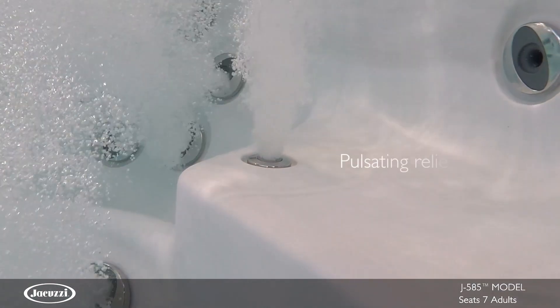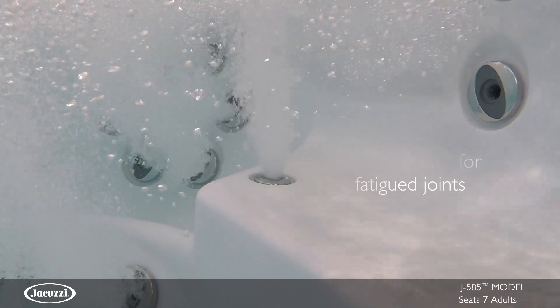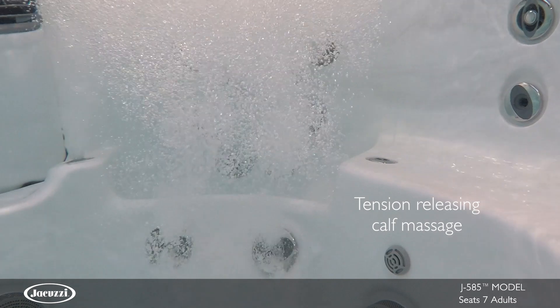Two PX wrist jets deliver a pulsating massage to relieve fatigue in joints and can be adjusted for different rates of flow. Along the calves, jets stimulate small muscle groups and relieve tension.